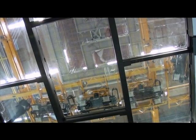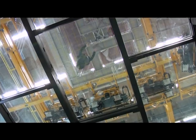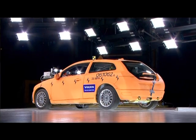We're actually standing on a glass floor. Beneath us we have cameras. We also have cameras above us and on all sides of the cars when impacted, as well as inside the cars.